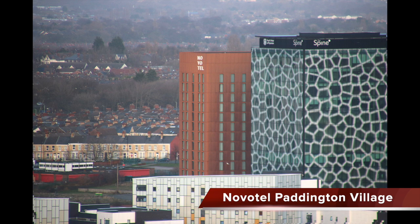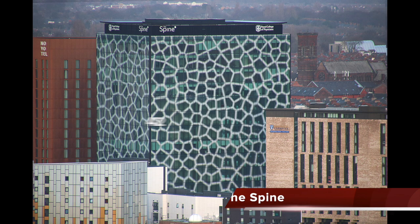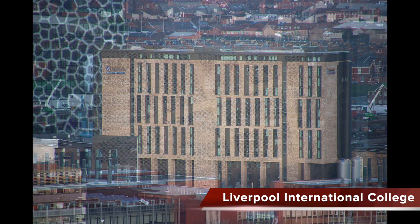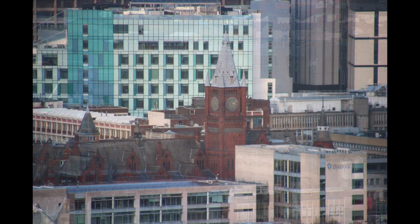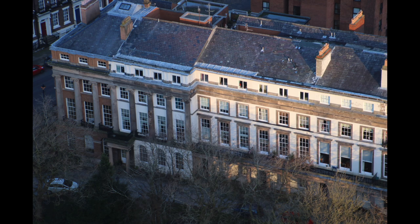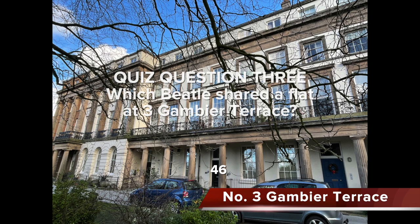Moving east, we see the new Novotel Hotel, which I featured in my Building Boom 2021 video, along with The Spine with its distinctive Voronoi pattern — a very innovative new building said to offer great views. Next to it is Liverpool International College, and to its right Paddington Village Car Park, actually quite distinctive in its own way. The red brick Victoria Building of Liverpool University was completed in 1892; the architect was Alfred Waterhouse, who also designed Manchester Town Hall. Part of the ornate Georgian Terrace below is Number 3 Gambia Terrace — quiz question three: which Beatle shared a flat here?